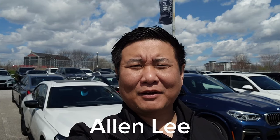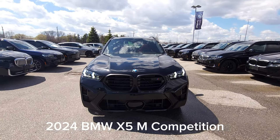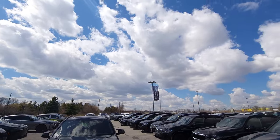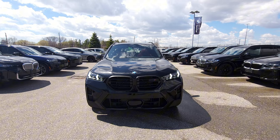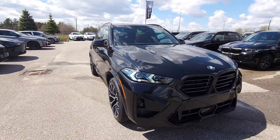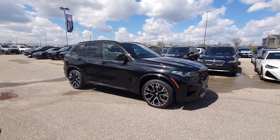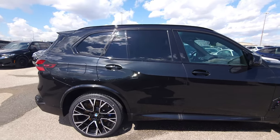Hey everyone, this is Alan from BMW Durham back again with another video. We have another new arrival — the 2024 BMW X5M Competition in Black Sapphire Metallic with Sakhir Orange Merino leather interior. It's one of the first days with gorgeous weather, so I decided to go outside and shoot some content. This beautiful 2024 X5M Competition is available for immediate delivery.